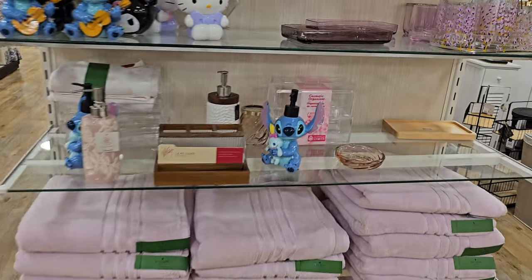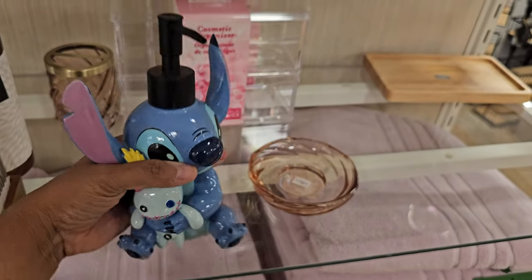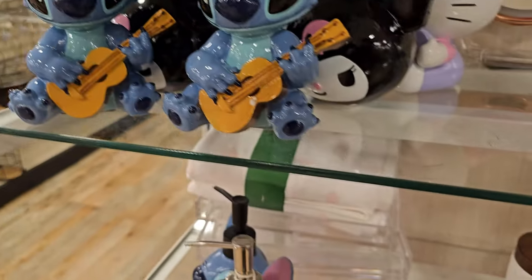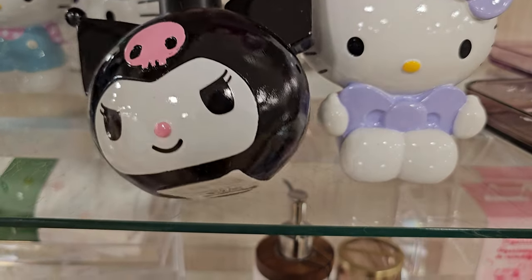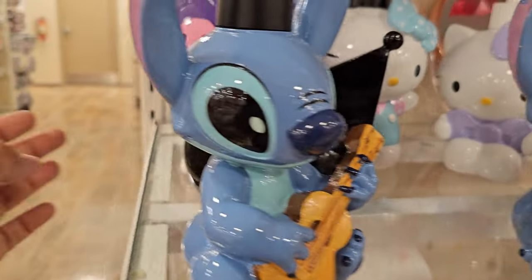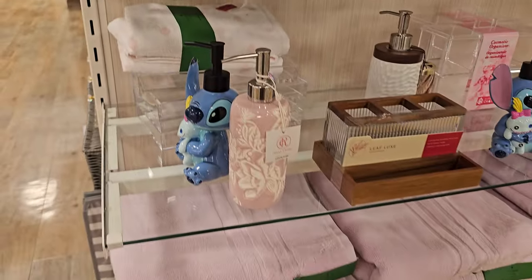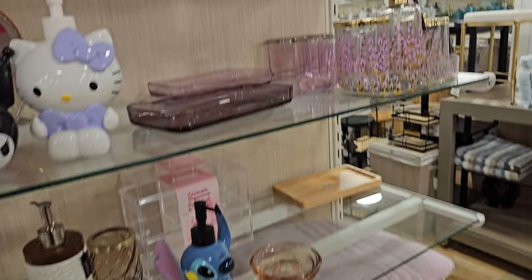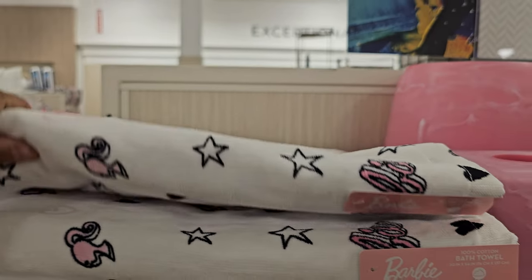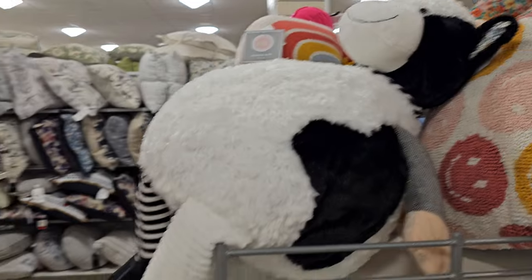For bathroom decor, they have Stitch — look at this Stitch guy, $15. And the Hello Kitty with the bow — look, he has a ukulele. These are $12.99 as well. They have quite a bit of Hello Kitty. Barbie towels — these are $8, the washcloth and the large towel. This is Barbie on it.